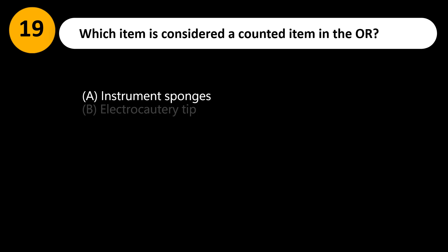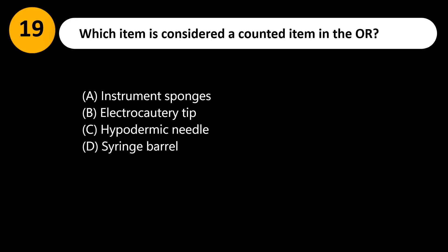Which item is considered a counted item in the OR? A. Instrument sponges. B. Electrocautery tip. C. Hypodermic needle. D. Syringe barrel.